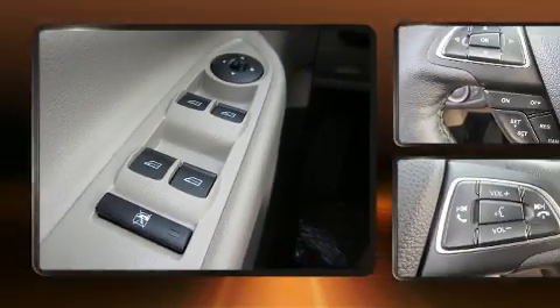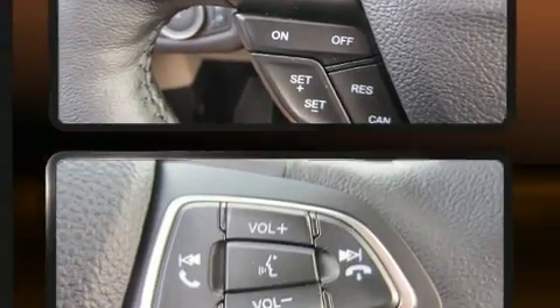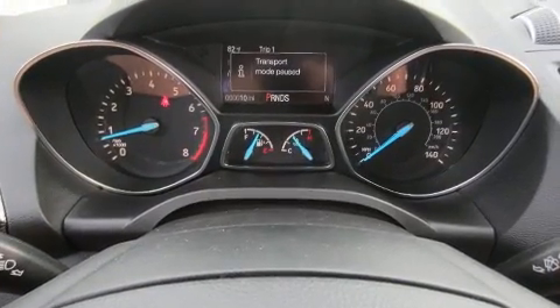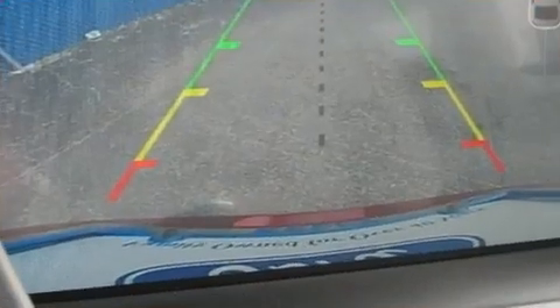Premium sound is delivered via six speakers, providing you and your passengers a sensational audio experience. Curtain airbags combined with standard stability control create a comprehensive safety network.